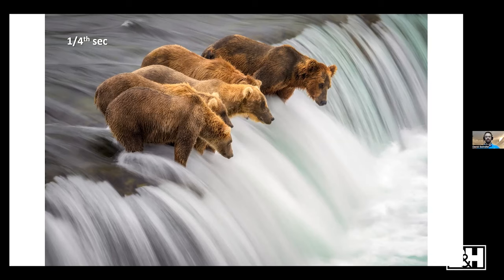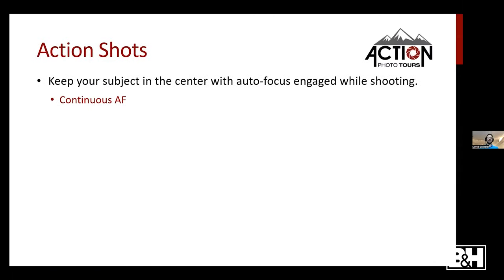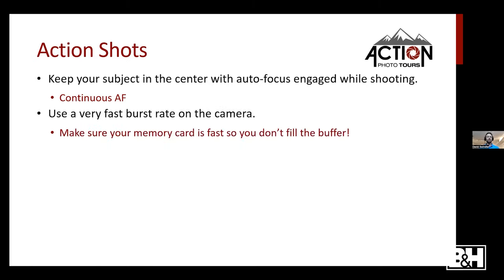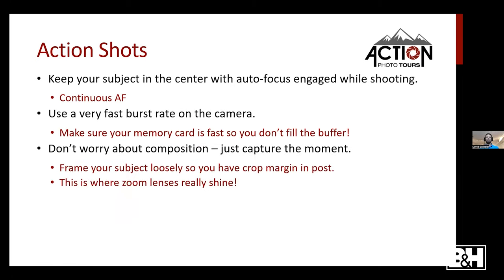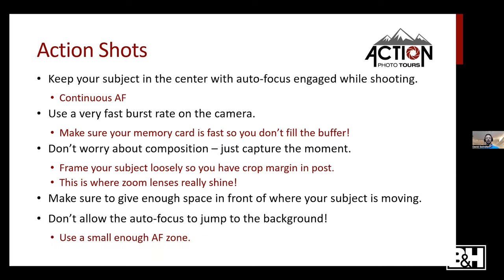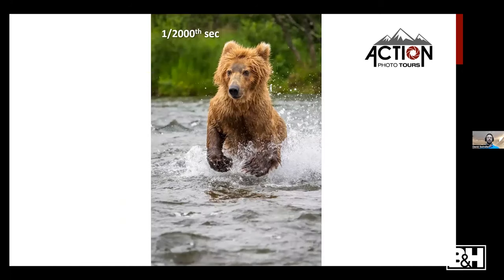For action shots: keep your subject in the center with continuous autofocus engaged while shooting. Use a very fast burst rate and make sure your memory card is fast so you don't fill your buffer. Don't worry about composition during the action — frame loosely so you have crop margin in post. Give enough space in front of where your subject is moving and make sure your autofocus zone is small enough that it doesn't jump to the background.